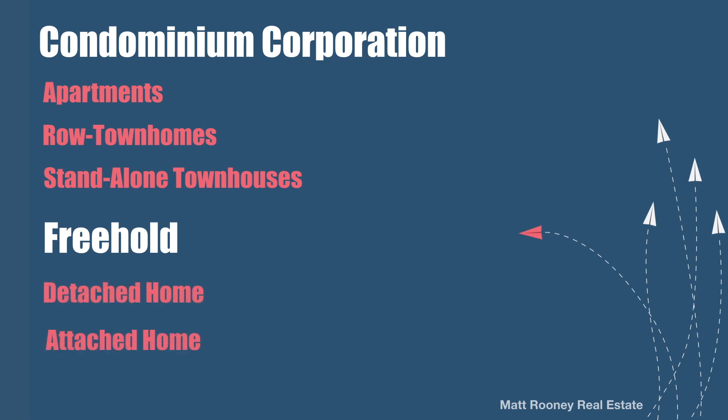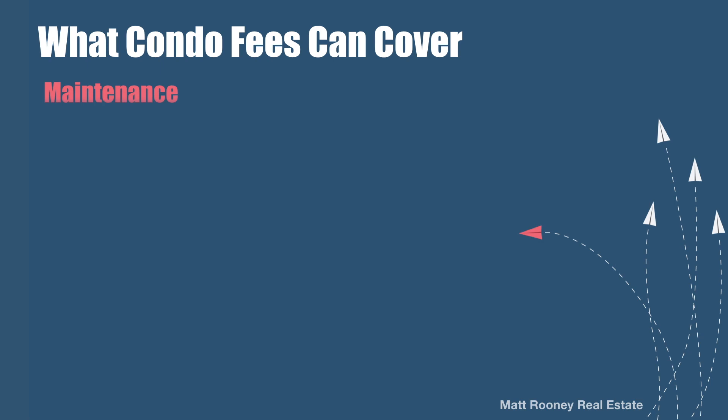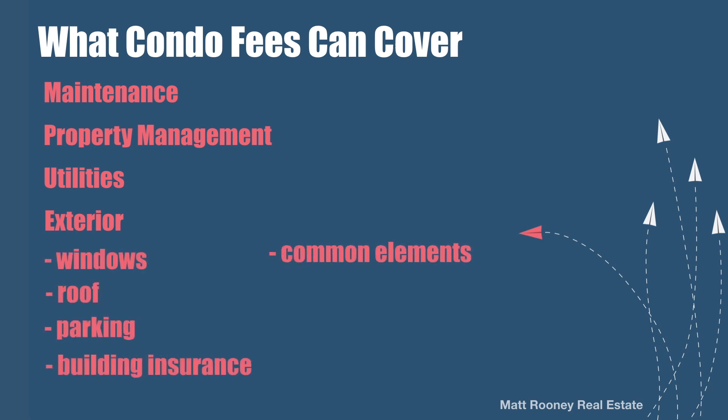Condo fees can vary quite a lot depending on what they cover specifically and the age of the homes the fees go towards. Condo fees can cover as little as exterior maintenance and property management fees, to anything from utilities, the exterior of a building including windows and roofs, parking, building insurance, common elements, and more. The fees are calculated based on the assessed value of each co-owner's unit in the building. If the value of your condo equates to 5% of the building's value, you'll pay 5% of the common costs. The value of each unit is specified in the Declaration of Co-ownership as either a percentage or a fraction.